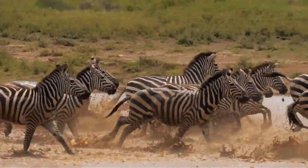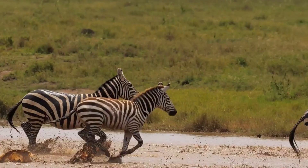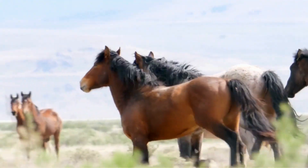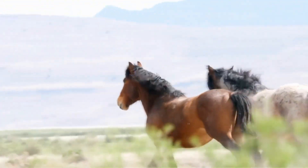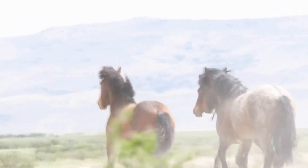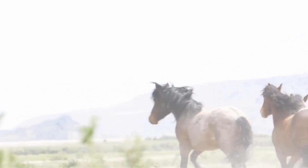Researchers have also said that the stripes have two other purposes: they regulate the body temperature of the zebra, and they also deter those horrible, pesky flies from biting the zebra. Scientists have also noted that in hotter climates, zebras tend to have more stripes. Isn't that amazing that zebras have stripes for a reason?